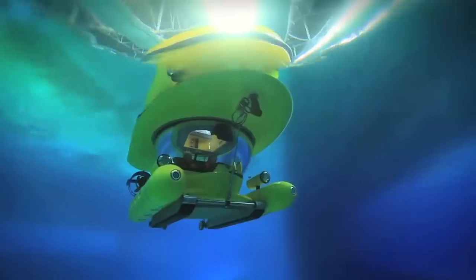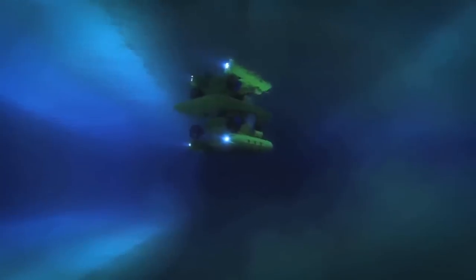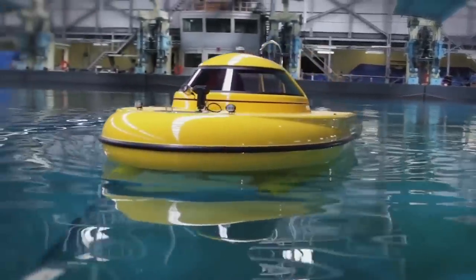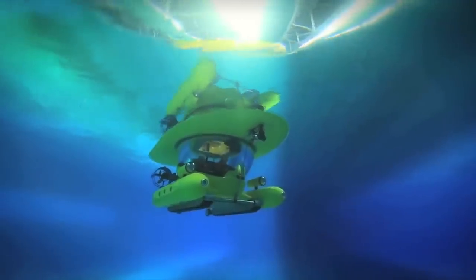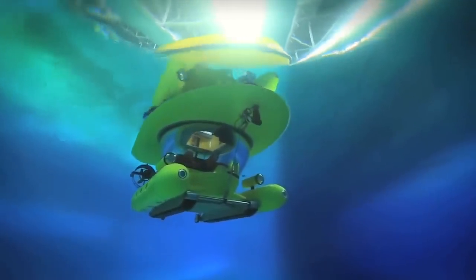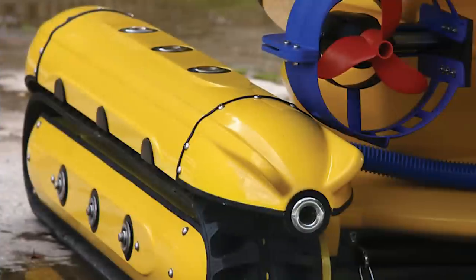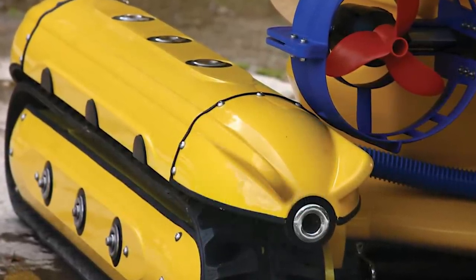I dare you to convince me that the Avengers wouldn't use this. This is basically a double-decker submarine. If you can't decide between a motorboat and a submarine, this two-in-one subsurface watercraft is just the ticket. While your superhero buddy is on the top level monitoring the surface for supervillains, you're in the cockpit underneath driving the ship. It's easily one of the coolest superhero vehicles ever. It'll cost you about $300,000, but don't you think the panoramic view of the underwater world is worth it?